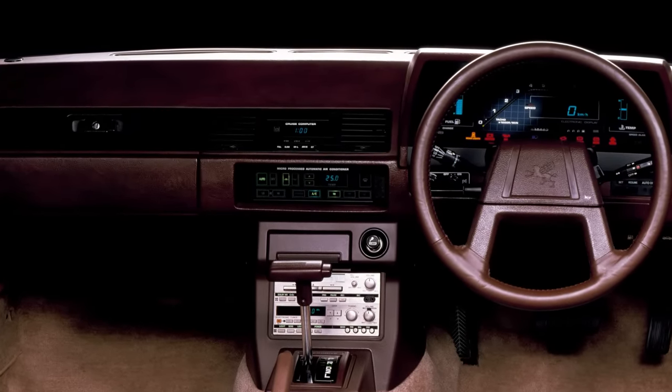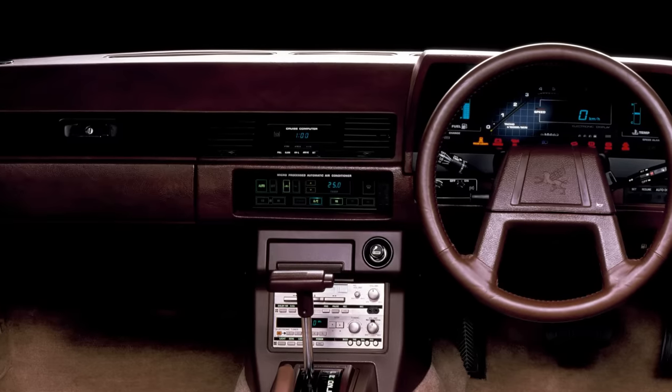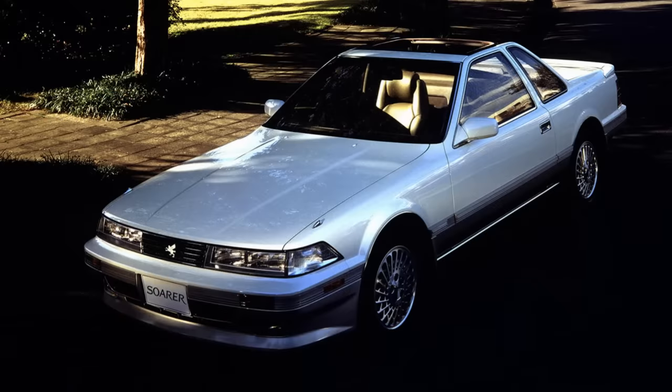Featuring a touchscreen climate control system in 1981, in 1986 Toyota introduced the Electro Multivision system — a TV system that showed the car's health while driving and TV shows when stationary — and used the world's first electronically controlled air suspension system.